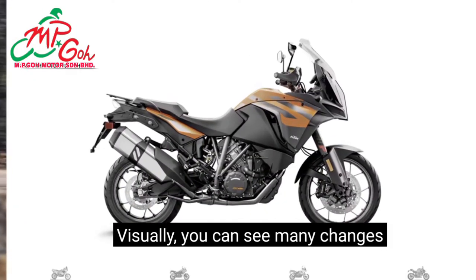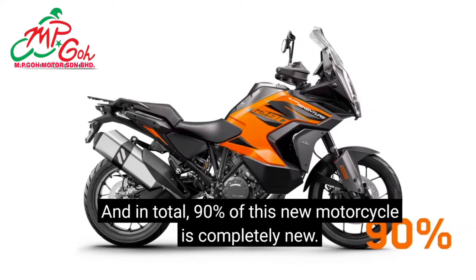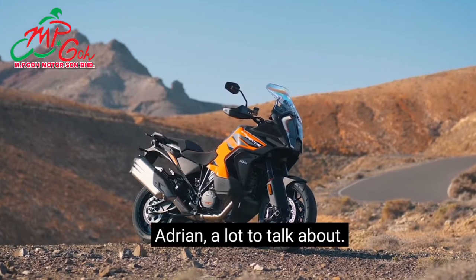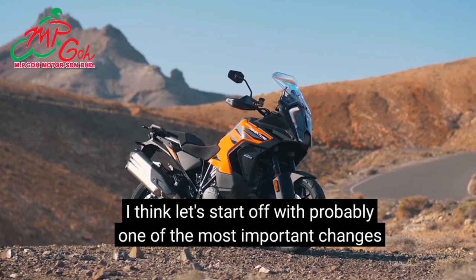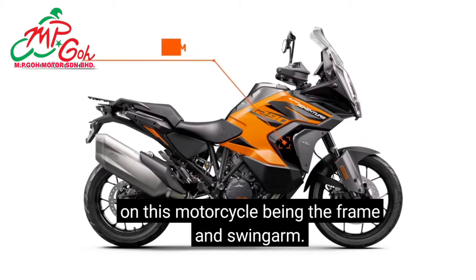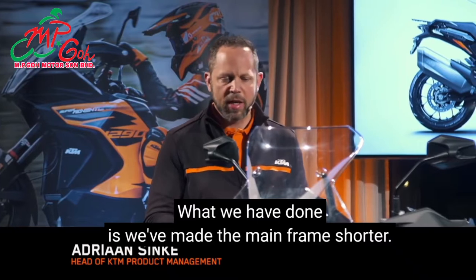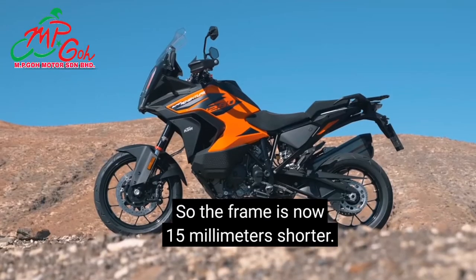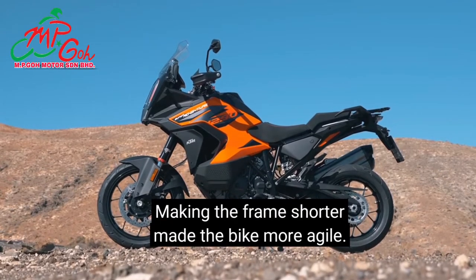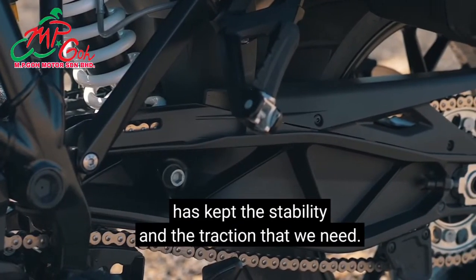Visually you can see many changes compared from the old model to the new model, and in total 90% of this new motorcycle is completely new. Let's start with probably one of the most important changes: the frame and swingarm. The frame concept we haven't changed, but what we have done is made the main frame 15mm shorter and changed the angle of the front fork. Making the frame shorter made the bike more agile, but increasing the length of the swingarm has kept the stability and the traction that we need.